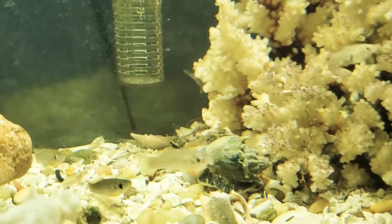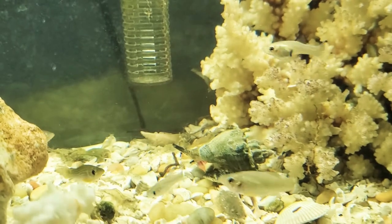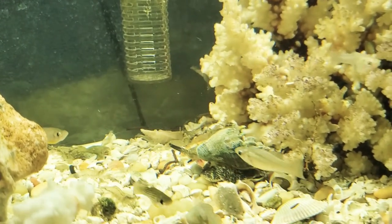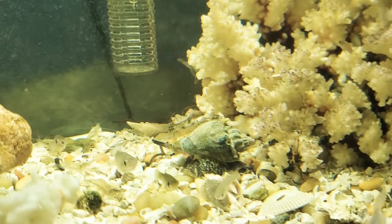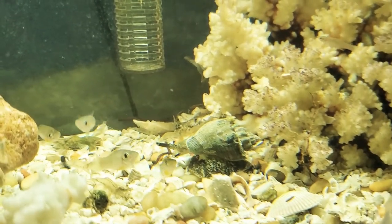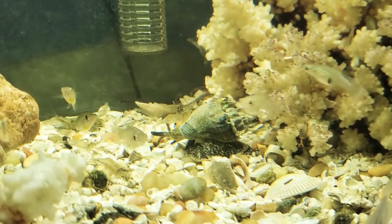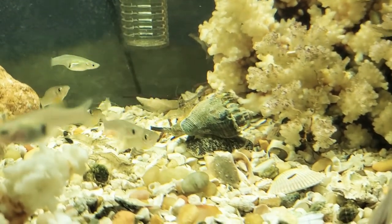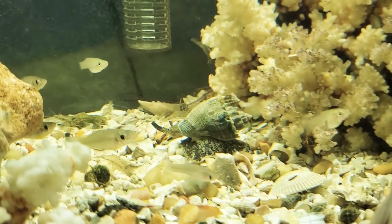He's a real brute, and nobody messes with him. At first I thought all the different crabs and everybody would just go to town on him, but no - they don't even touch him, they just get out of his way. I've never really seen him attack anybody. He's not like one of those warrior-type snails, but nobody messes with him.